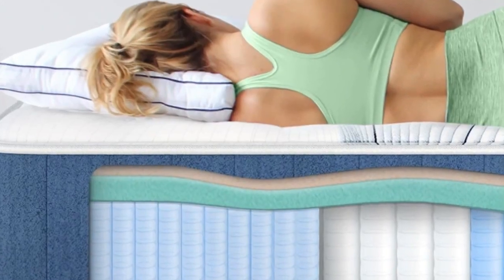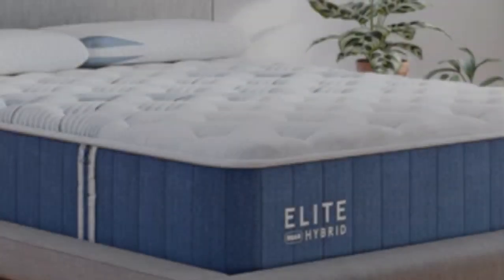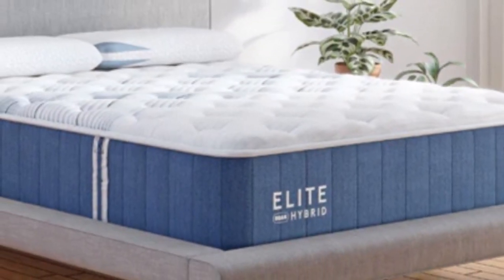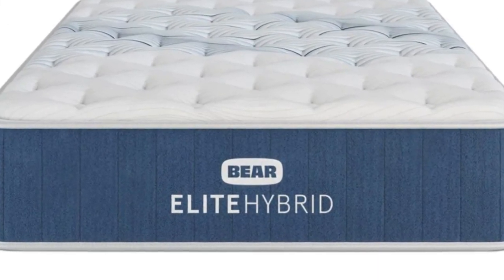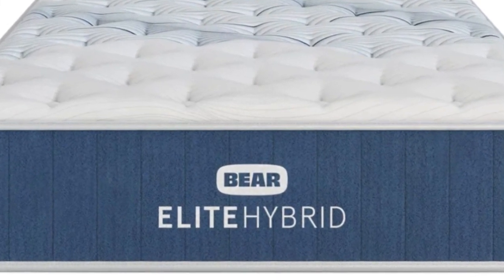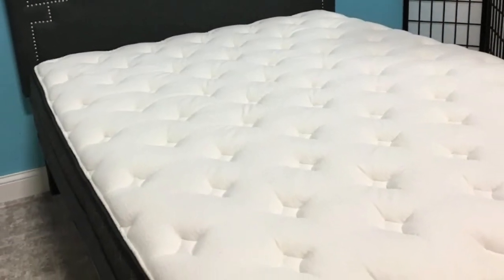The Bear Elite Hybrid checks all of these boxes, and you can choose from three firmness levels based on your body type, primary sleep position, and personal preferences. Thanks to the foam over coil construction, all three designs deliver a balance of pressure relief, motion isolation, and strong reinforcement.